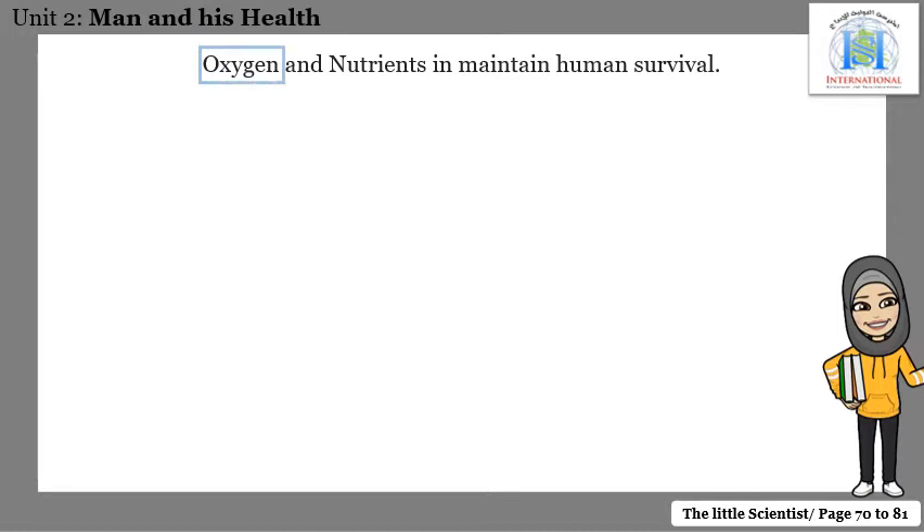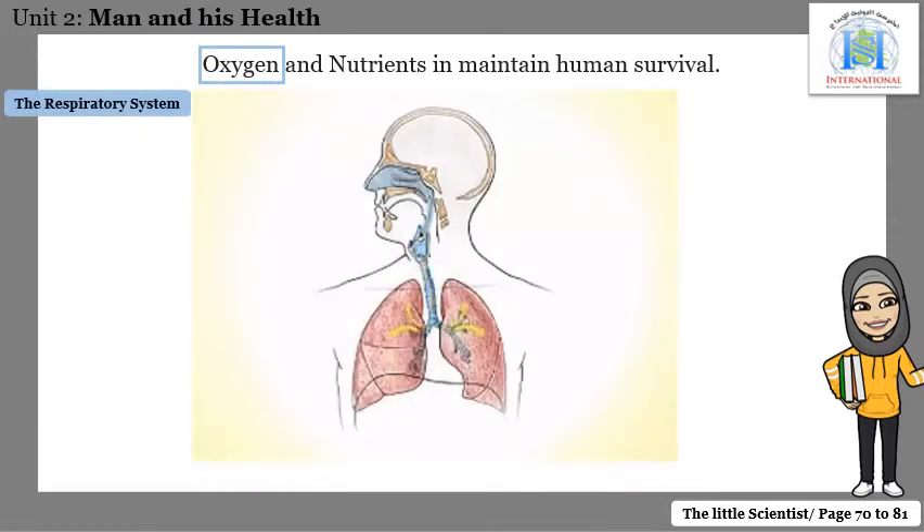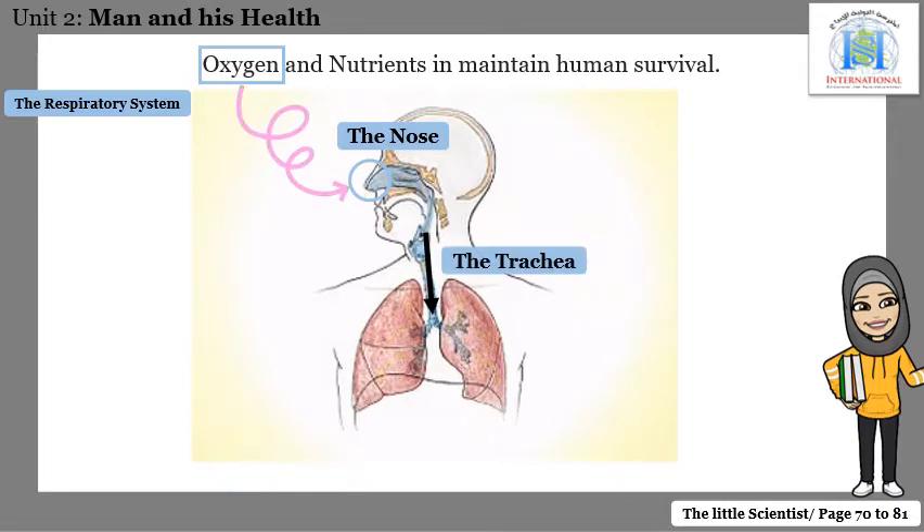Let's start with the oxygen. It's your respiratory system that allows you to take fresh air and oxygen inside the body. Respiration or breathing happens in two steps: inhalation and exhalation. When you inhale, oxygen is taken in by the nose, the air then passes to the windpipe which is the trachea, then the air moves to your lungs. So when you inhale, air passes from the nose through the trachea to the lungs.